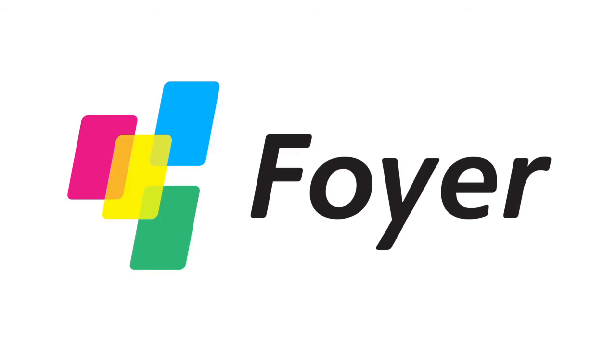FOIA. Deliver your omni-channel experience today. Begin your journey at FOIAlive.com.